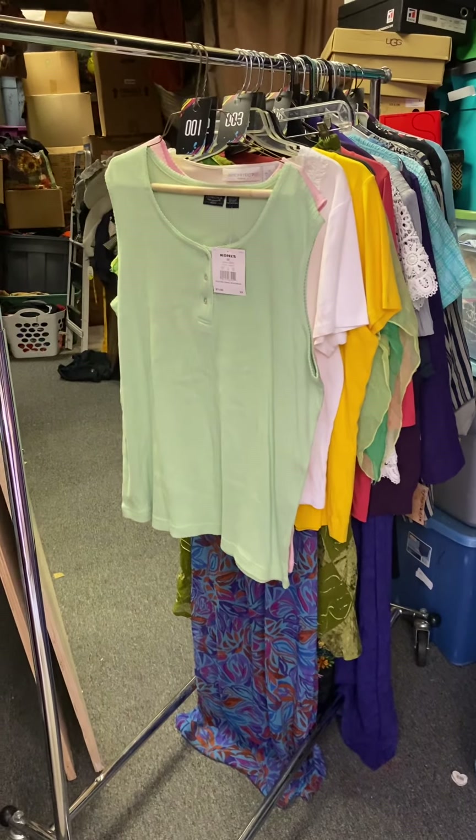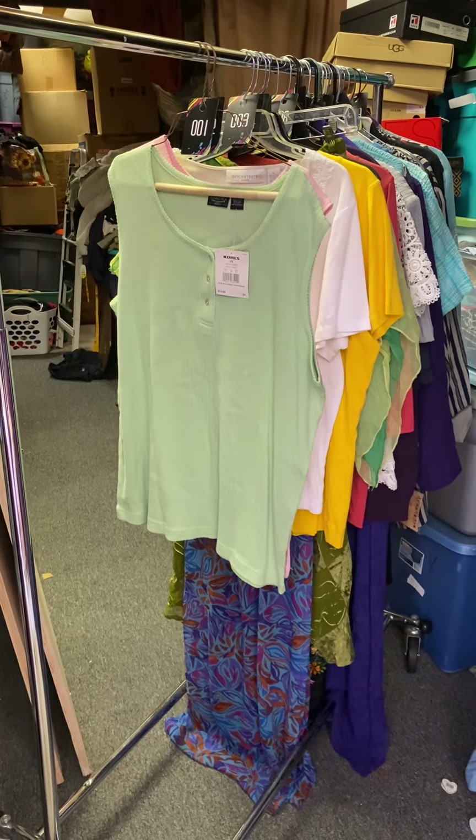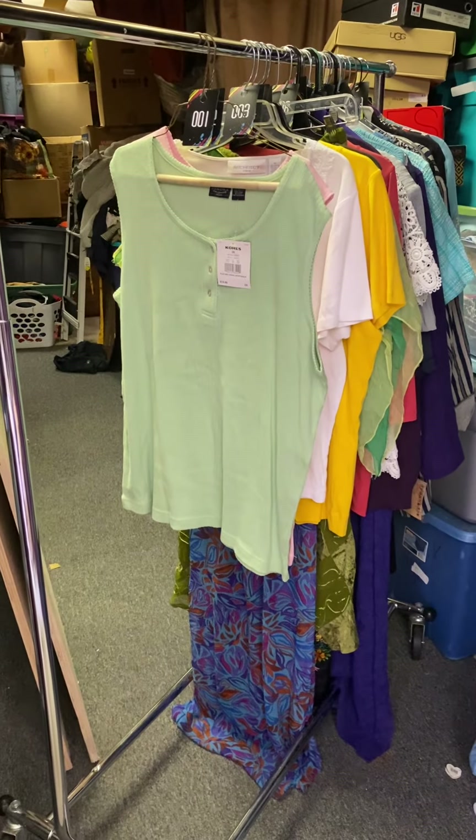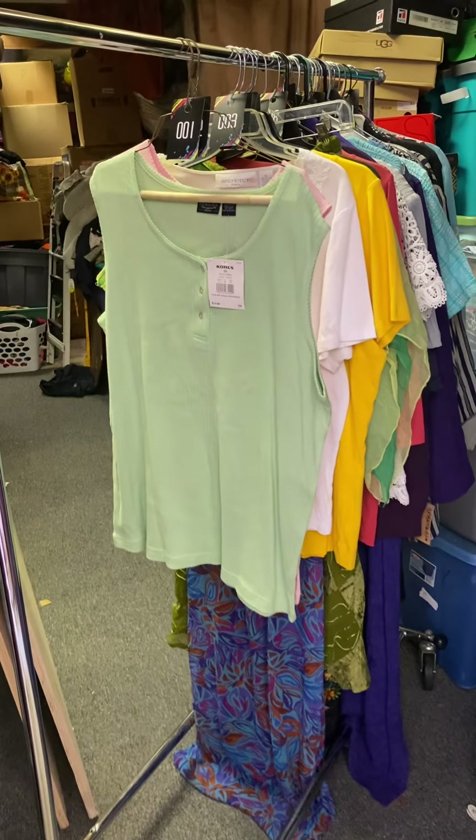Hello everybody, welcome to Shop the Rack number two. I'm Pam — a little old, a little new. This is going to be our second Shop the Rack. Sorry for the delay, but let's get this one rolling.